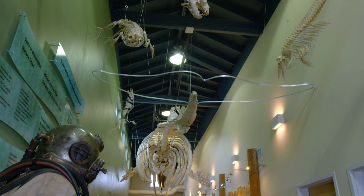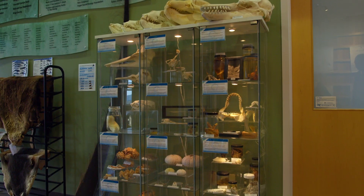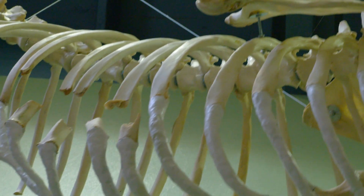A little bit further down and you are now standing under some other marine mammal skeletons. These are animals that the Mast marine mammal stranding team responded to, including a sea lion that had its ribs broken by an orca whale. They're kind of creepy but really cool.